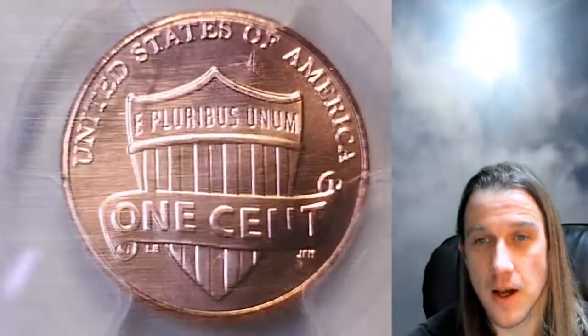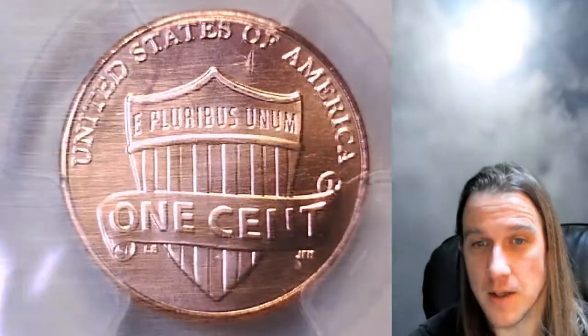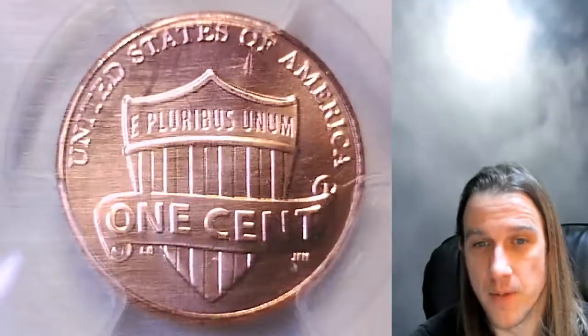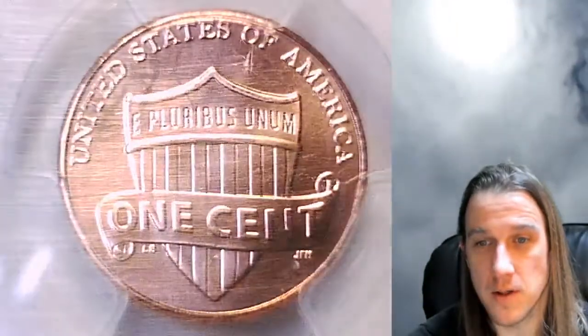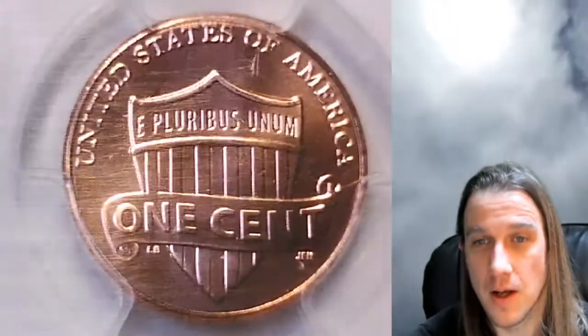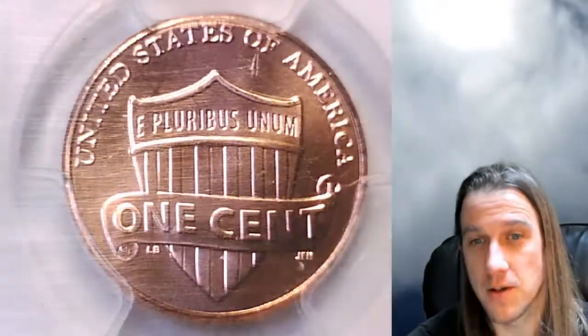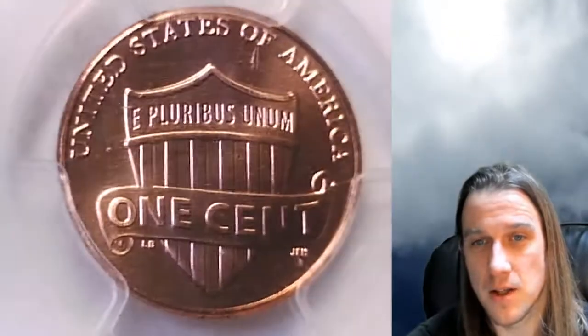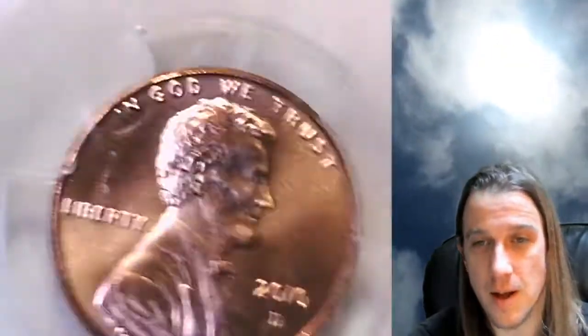This one is going to go in my eBay store. I really like this date and mint — I pretty much sell out of them every time I get them. For some reason this one doesn't come up at auction very often, so I pick them up whenever I can. If you guys want to check it out, there'll be a link in the description below the video that'll take you to a listing of this coin on eBay. There are some scratches and scuffing on this slab, but better on the slab than on the coin.